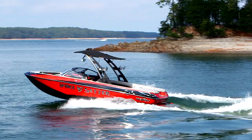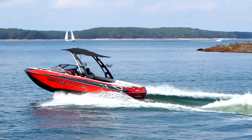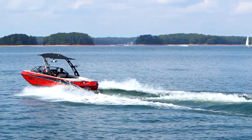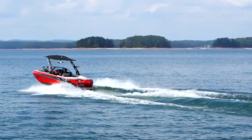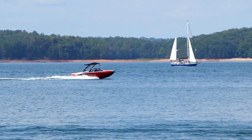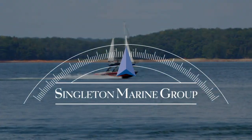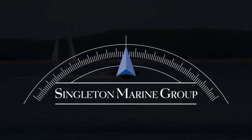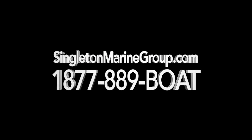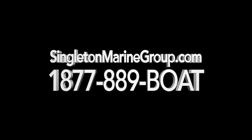The Malibu 23 LSV features 1,350 pounds of hard tank capacity so you can stretch out those perfect days on the water. To learn more about the Malibu 23 LSV, contact the team at singletonmarinegroup.com or call 1-877-889-BOAT.